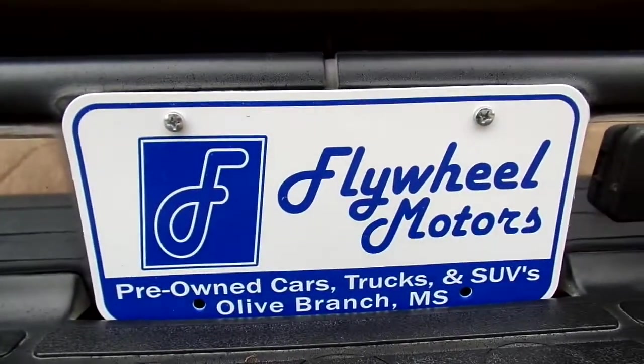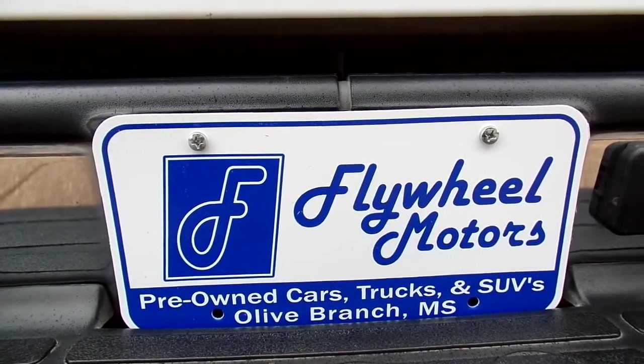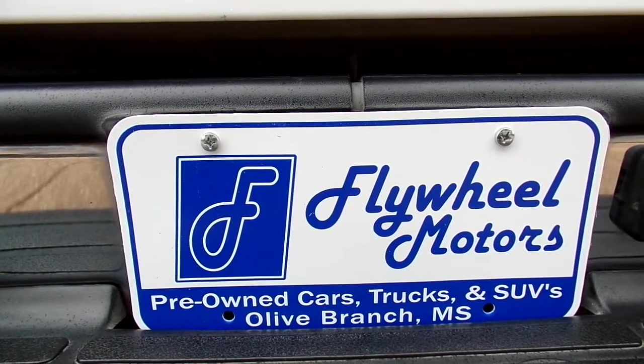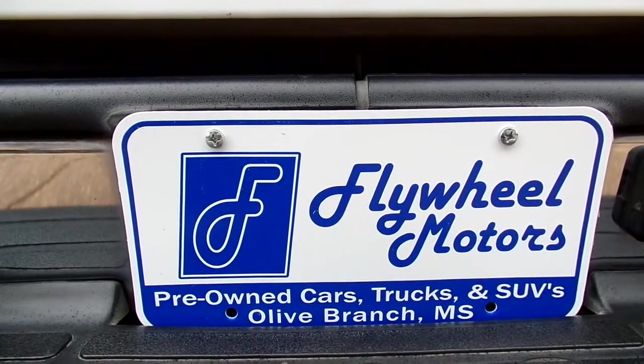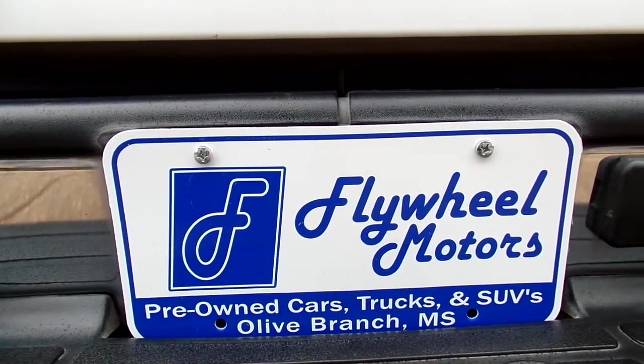So if you'd like to see pictures of this vehicle, please visit our website at flywheelmotors.com. If you would like to inquire about our awesome in-house program, please give us a call at 662-420-7682. And if you don't want to call, you can text us. Thank you so much for watching. Have a great day. Thank you.